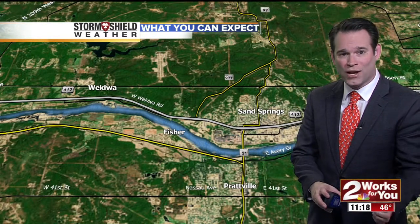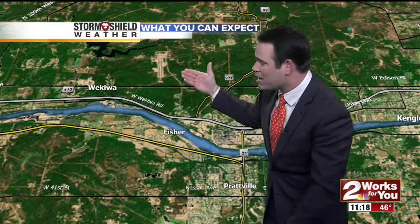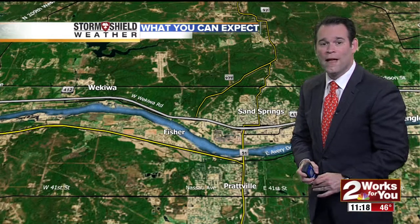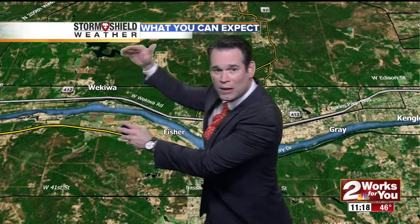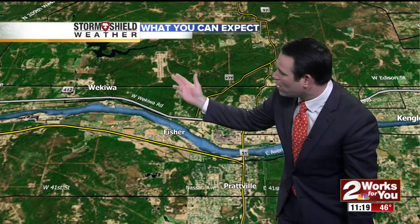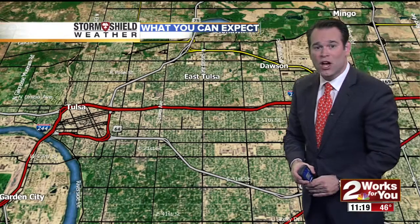It crossed the Arkansas River not once but twice. If you've ever traveled this area to the west of Sand Springs, looking out toward Pogue Airport off Highway 412, this is extremely dense terrain with a lot of trees and very tall hills. This tornado climbed the hills and was actually at peak intensity when it was climbing the hills.